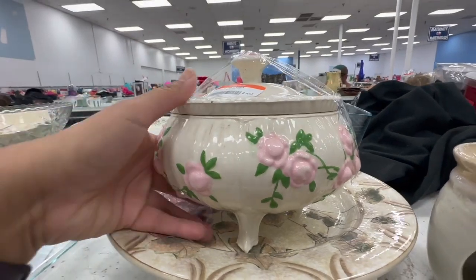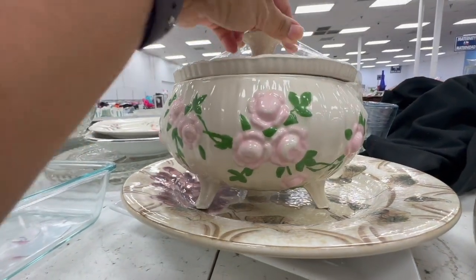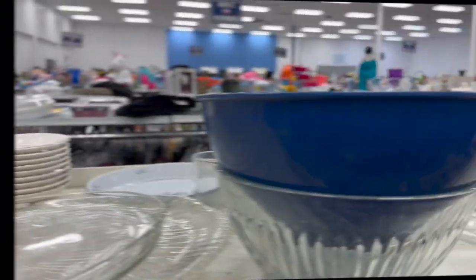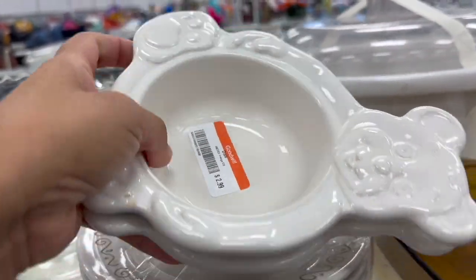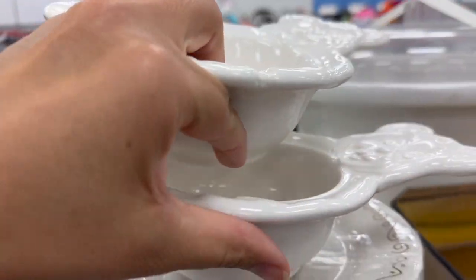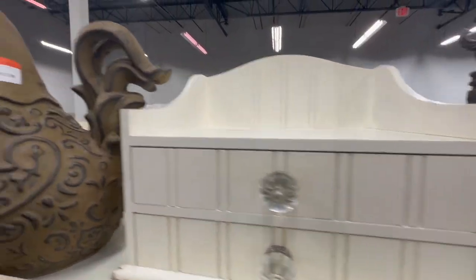Oh look at this, this is very pretty — I like it. Let me see how much they have it listed at. I think we could take it. Oh look at these — these definitely look vintage. Oh yeah, these are good. There are two of them; just gotta make sure they're not chipped or cracked. They're going home with me for $2.99 each. I think we'll do good with that.